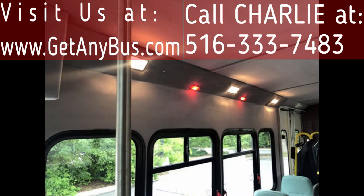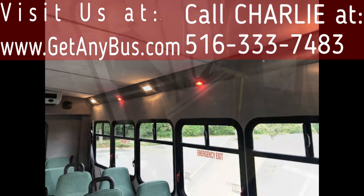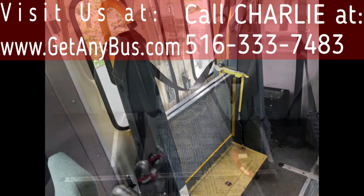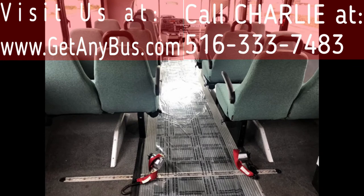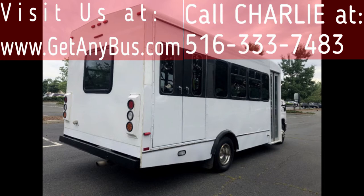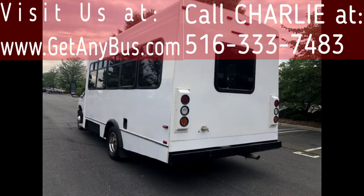The bus features a carpeted and padded ceiling with overhead handrails, automatic wheelchair restraints, accommodations for up to two wheelchair positions, gray rubber transit floor, and the tires with chrome wheel simulators and mud flaps are in very good to excellent condition with a substantial amount of tread remaining.